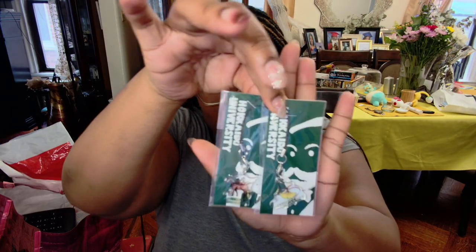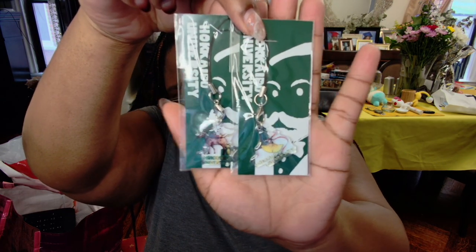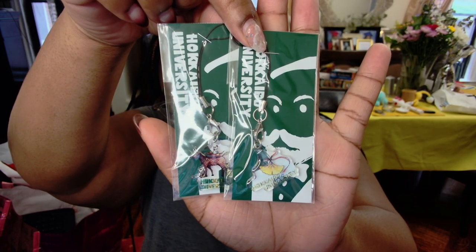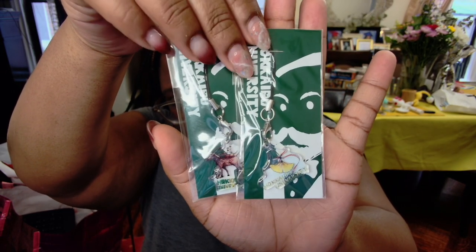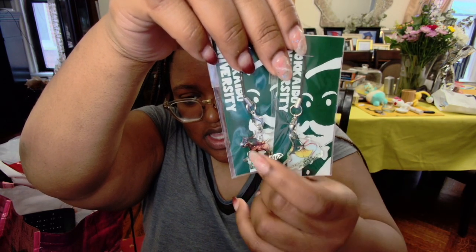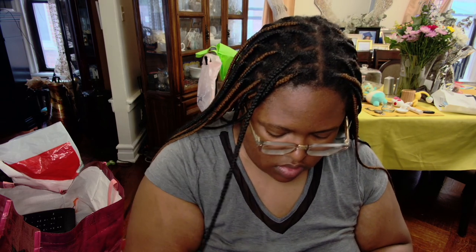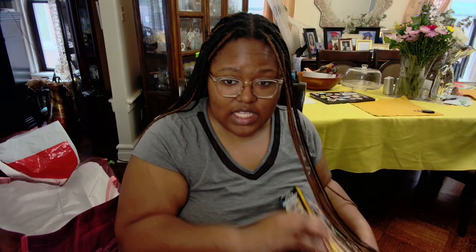I showed these in the vlog too — I had such a hard time deciding which ones to get. These are like charms for your phone, but my phone case doesn't have a place for one. I got the horse one because I liked the animals I saw — like sheep — on the university campus, and I got the ginkgo leaf one because I thought those were cute. I wanted to get one for my major, but I didn't really see one for engineering or civil engineering, so I passed on those.